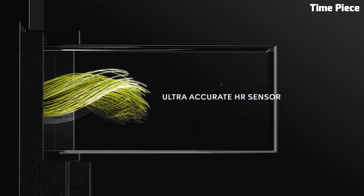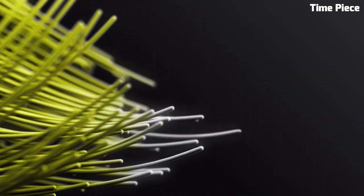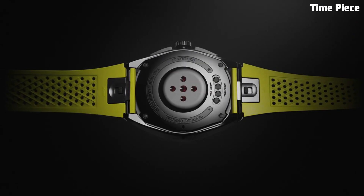With a TAG Heuer pedigree, the Connected Caliber E4 is a symbol of style, functionality, and connectivity.